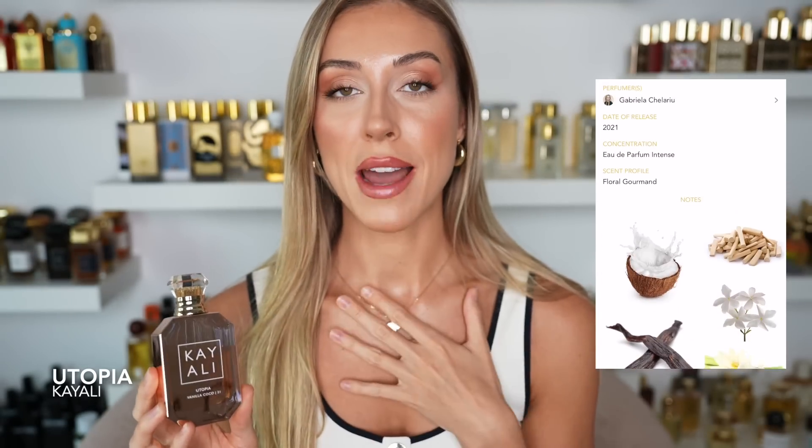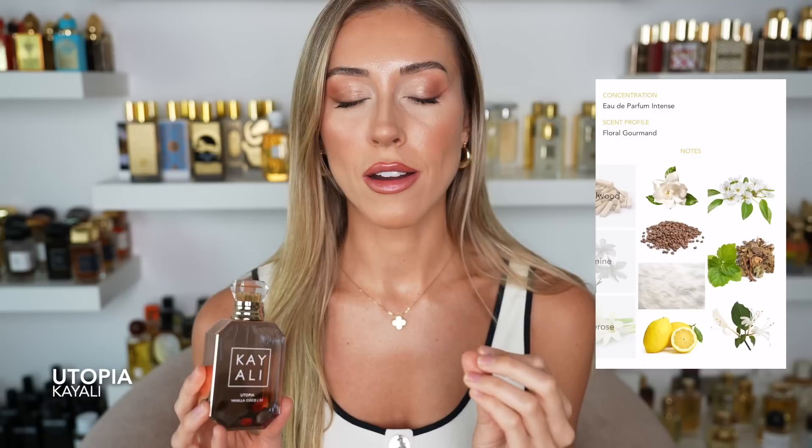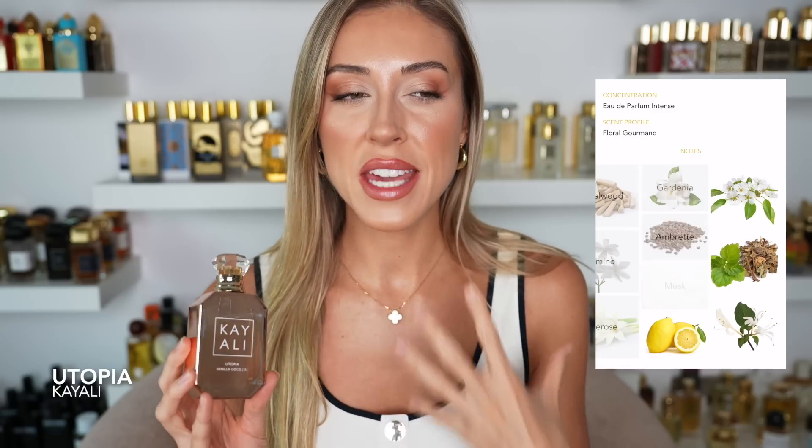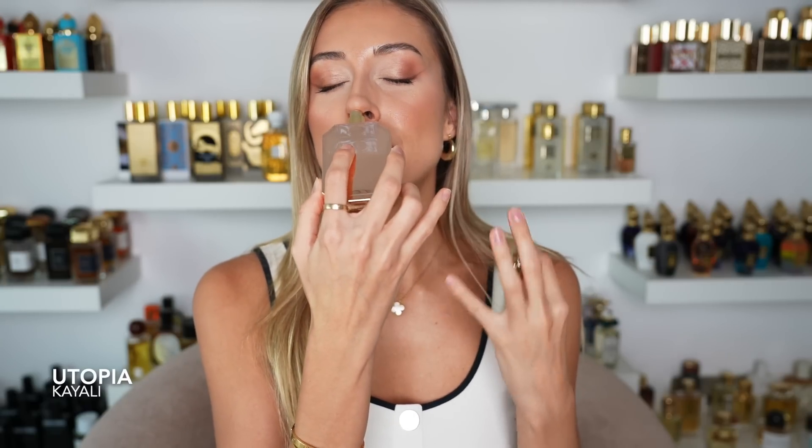One of my absolute favorites is Utopia from Kayali — actually my personal favorite fragrance from the brand. I feel like Mona knocked it out of the park launching Utopia. I think in some way it was inspired by Soleil Blanc by Tom Ford, because I know Mona is a big fan. Not that it smells exactly the same, but if you like that kind of creamy, coconutty floral fragrance you have to try Utopia. It's smooth, creamy, coconutty, with a little something cacao-ish — so beautiful and beachy.